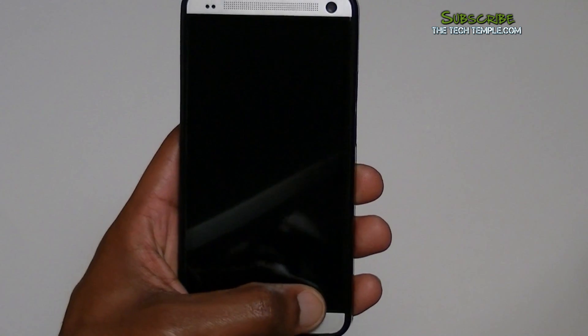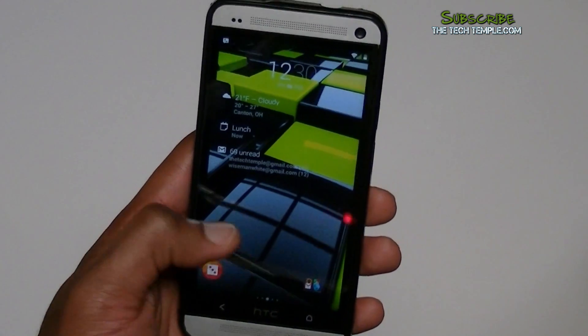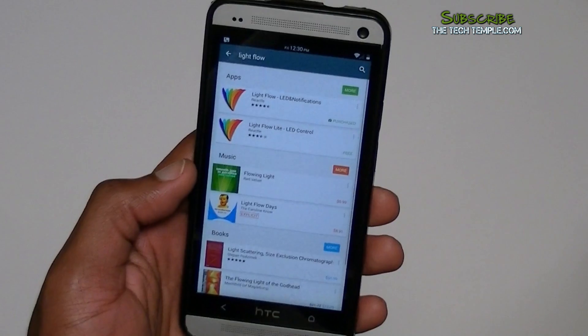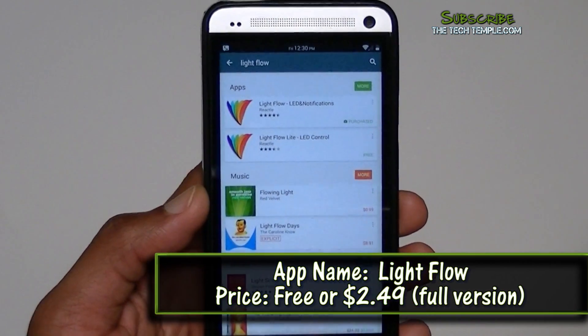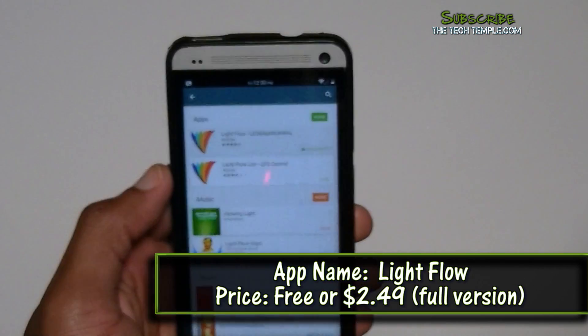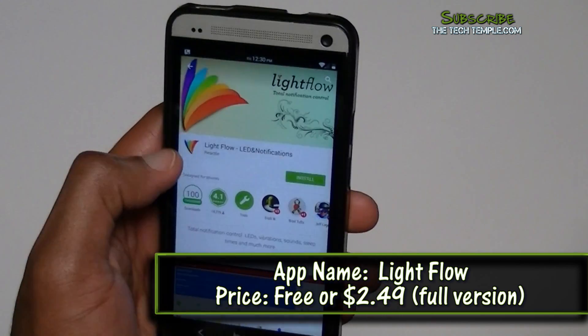So I found something that remedies that. The app is called LightFlow. At the very top there's a paid and a free version — a light version. I went ahead and got the paid version. Let's go ahead and install that.